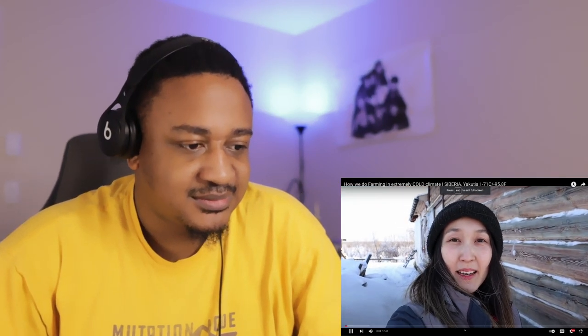Hi everyone, welcome to the Life in Yakutia channel. My name is Maria and today I want to tell you about how we keep our cows in winter in Yakutia — livestock farming. My parents have a small farm and today I want to show you how they feed, water, and take care of their animals.